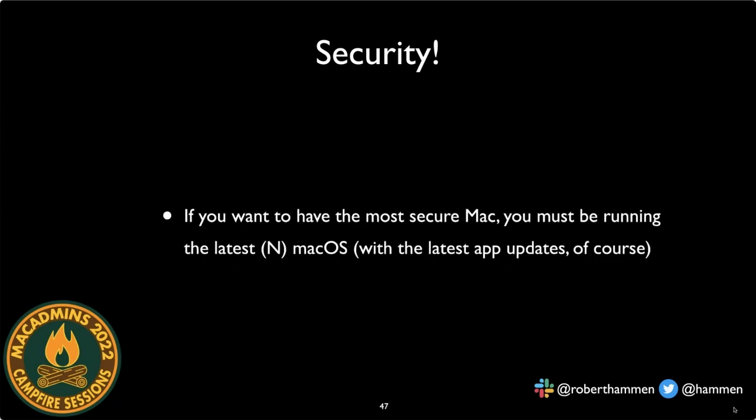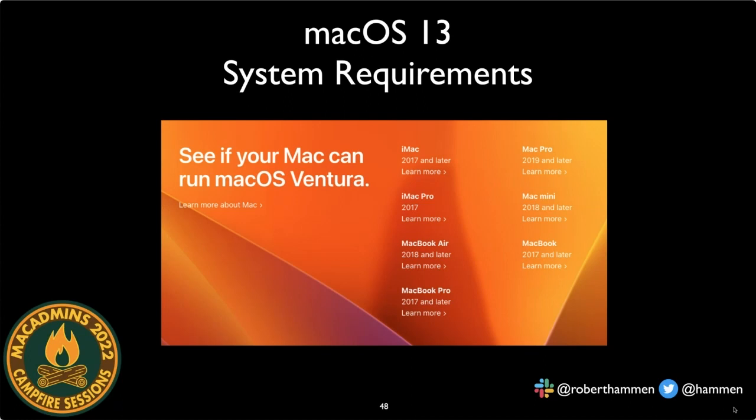The net result: if you want the most secure Mac, you need to be on the latest OS as soon as possible. This is yet another reason to get your users onto Ventura the day it ships. macOS 13 system requirements start at 2017 Macs and later. The first Macs with the T2 processor were the late 2017 iMac Pro and mid-2018 MacBook Pros — anything older lacks a T2, cannot be provisionally added to device enrollment, and cannot use managed device attestation.